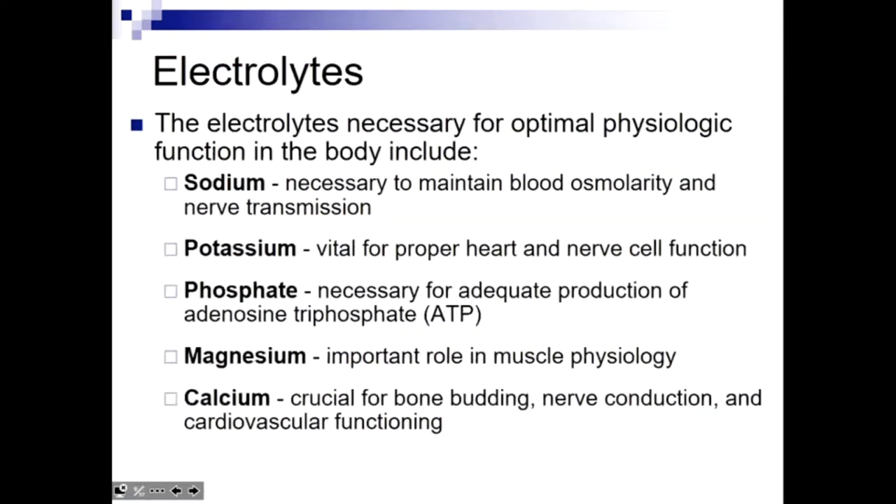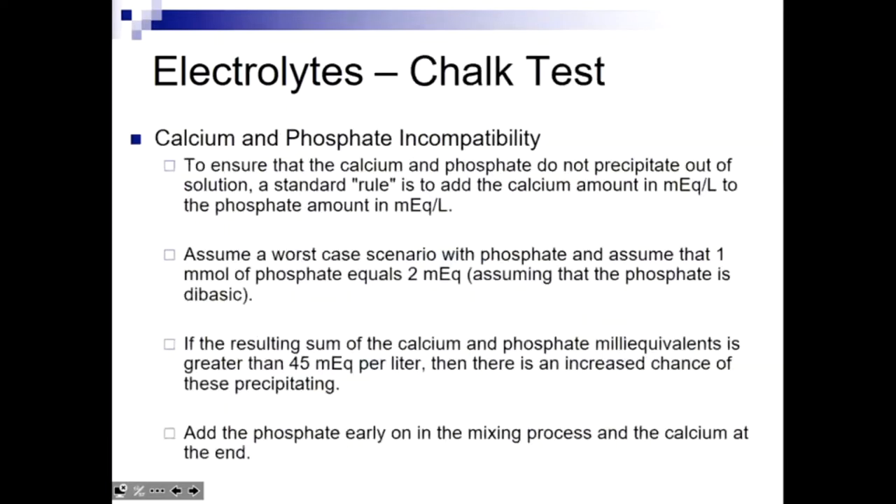To summarize macronutrients versus micronutrients: macronutrients are water, amino acids, dextrose, and fat emulsion — providing the bulk of calories and fluid. Micronutrients include electrolytes such as sodium, potassium, calcium, phosphate, and magnesium, which are important for nerve conduction. We lose electrolytes through sweat, urine, and other sources, so we need to replace them daily. The amounts most people need are fairly standard, making those calculations relatively straightforward.